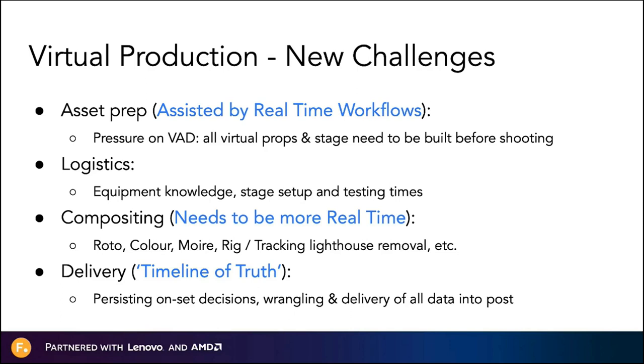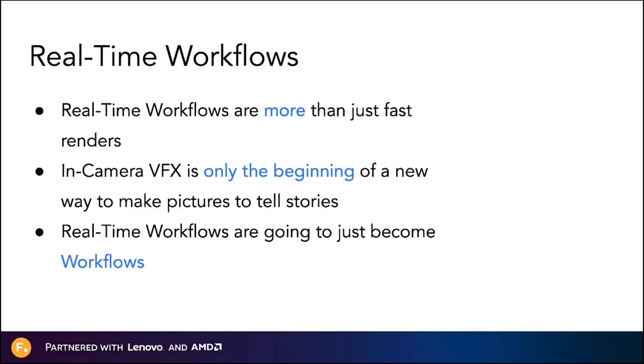To wrap up, real-time workflows are more than just fast renders. For effective real-time pipelines, you also need to reduce pipeline friction and build on open standards. We believe we're only seeing the beginning of what's possible with in-camera VFX. Real-time is here to stay and will become the de facto way that you work — in that way, real-time workflows will simply be known as workflows. Now let me hand you back to Matt for the final topic on distributed data.